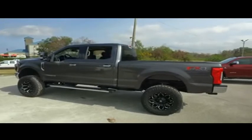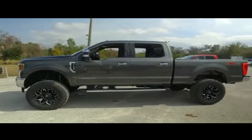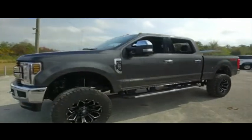Today, Gipson Truck World proudly presents this beautiful 2018, looking extreme, Ford F-250 XLT — brand new lifted monster, automatic four-wheel drive.